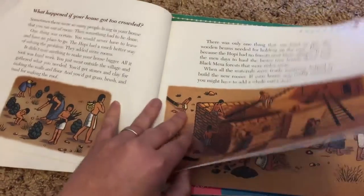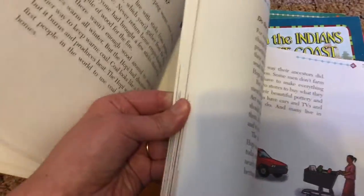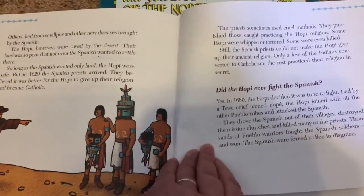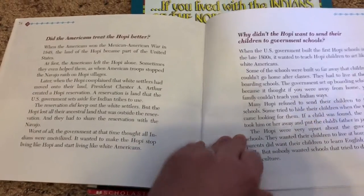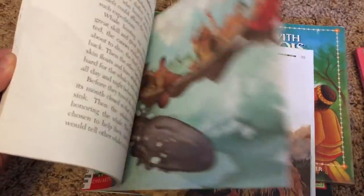One thing I like is that it doesn't just stop at what they did in the past — it talks about now too. Like, did the Hopi ever fight the Spanish? Did other Indian tribes attack the Hopi? Did the Americans treat the Hopi better? Why did the Hopi want to send their children to government schools? It talks about even more modern stuff, like do the Hopi live differently today. I just like that these are very complete and paint a pretty fair and accurate picture of the way Native Americans were treated, the way they lived, and they really respect the differences in the cultures.